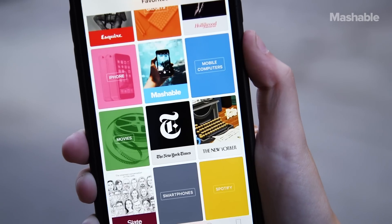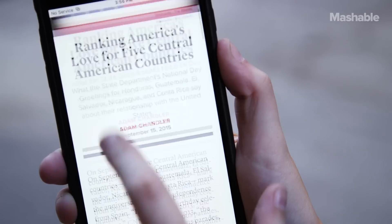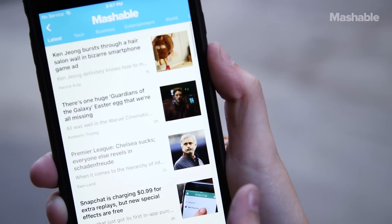The news app is Apple's answer to Flipboard and it's an easy way to read the news on your phone or tablet. It doesn't have an offline mode which seems odd, but there are already tons of publishers on board and the reading experience is solid.